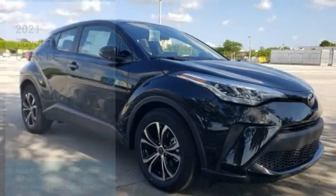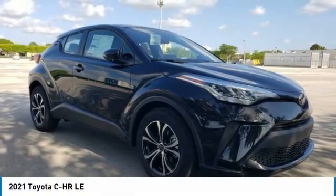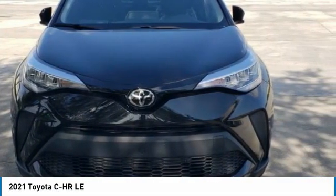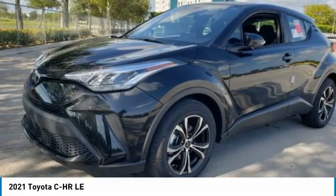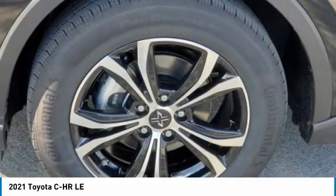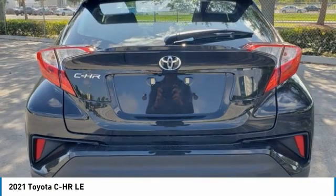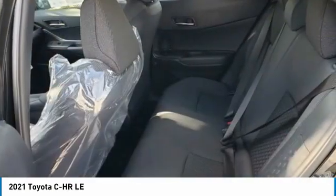Great choice today with the 2021 C-HR. The Toyota C-HR's fresh design makes it stand out in the crowd, and the interior oozes with style. The C-HR handles like a race car and has all the safety features you'd expect from a Toyota vehicle.